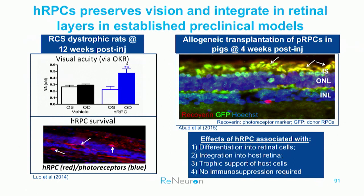Let's look at the animal data. The RCS rat study showed that subretinal delivery significantly improved visual acuity as measured by optokinetic response in animals 12 weeks post-injection. Histology from these rats showed not only HRPC survival after 12 weeks, but also that the cells engrafted within the retinal layers, particularly in the photoreceptor layer.